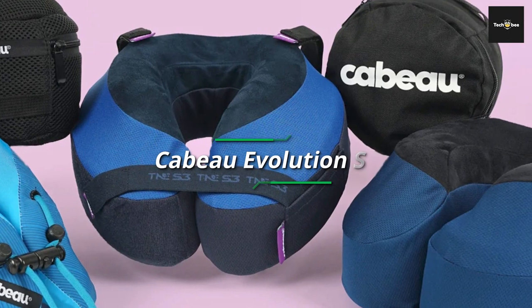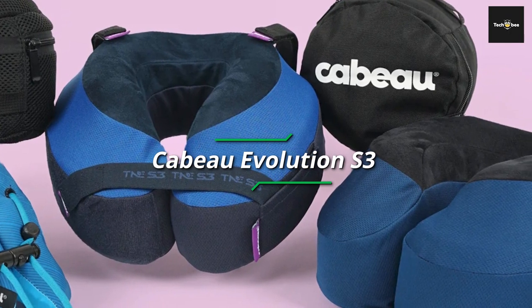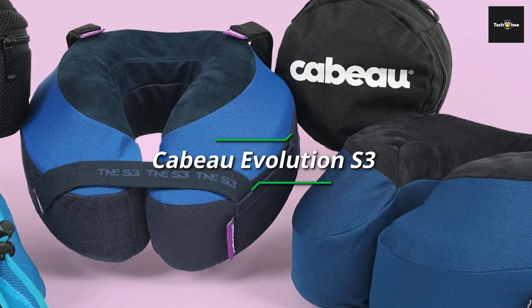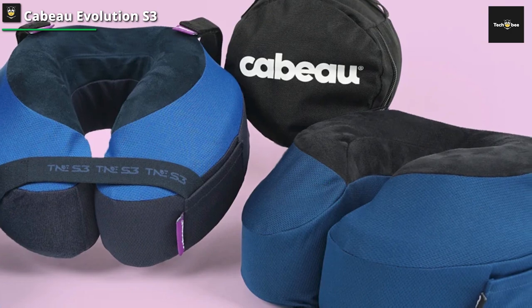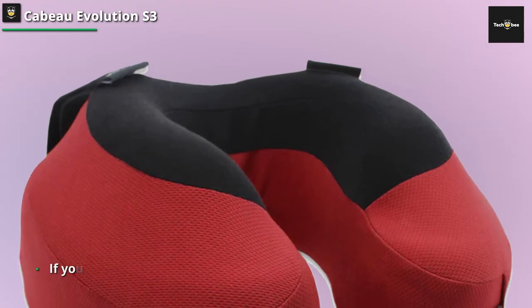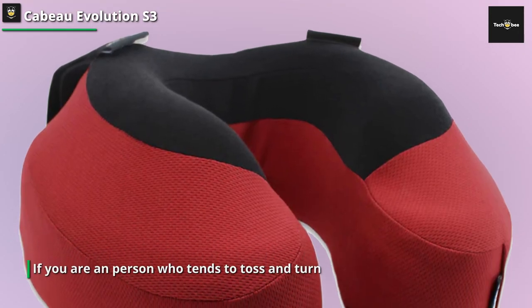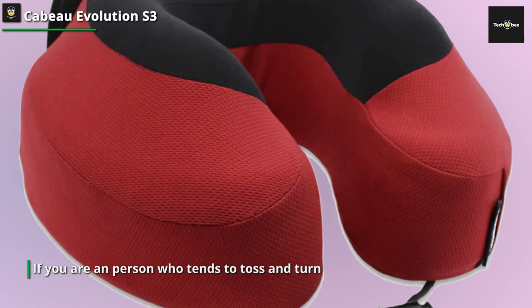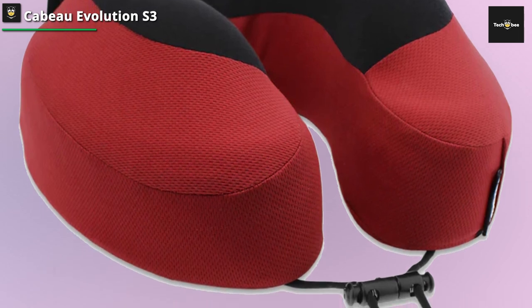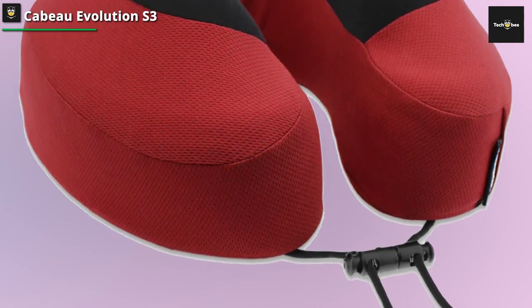Cabo Evolution S3. If you are a person who tends to toss and turn when sleeping on an airplane, the Cabo Evolution S3 airplane travel neck pillow may be the best pillow for you. One of the highlights is the seat attachment strap, so you can't slouch or bend over so long as you have it secured. This may feel slightly claustrophobic for some users; however, we've found it's easy to get used to.